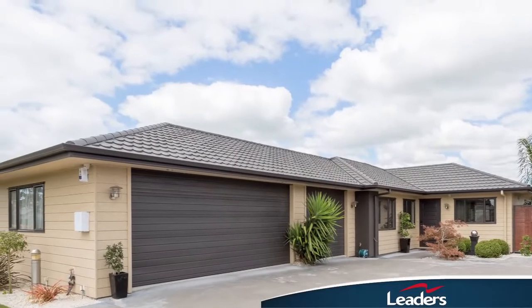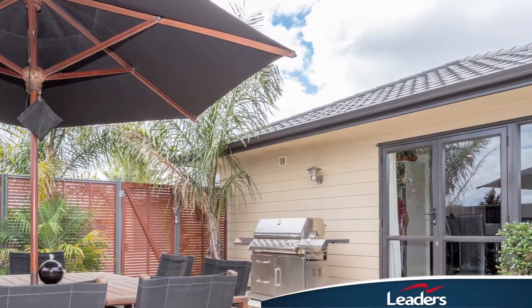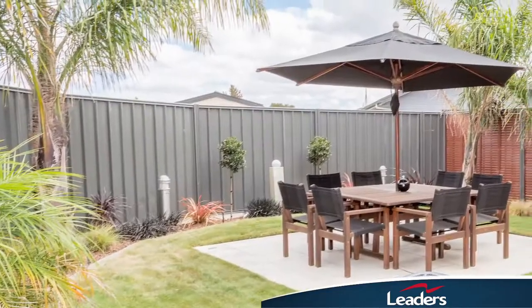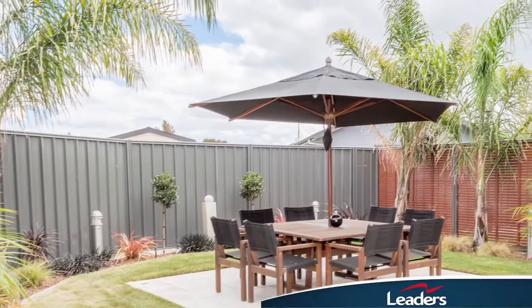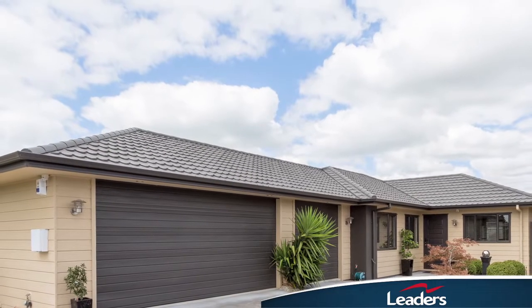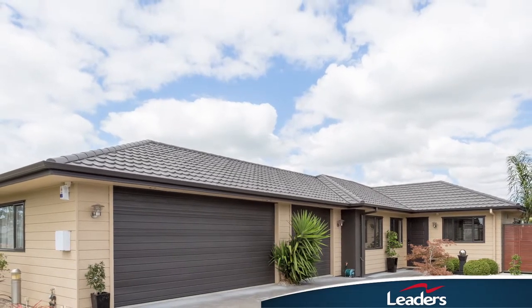Wow! Four bedrooms and a three-car garage. Welcome to number 20 Chatham Mews, a property that represents amazing value for money. Chatham Mews is a small development of quality homes built in 2006. Number 20 features an attractive easy care hardy plank exterior with colour tile roof and quality aluminium joinery.